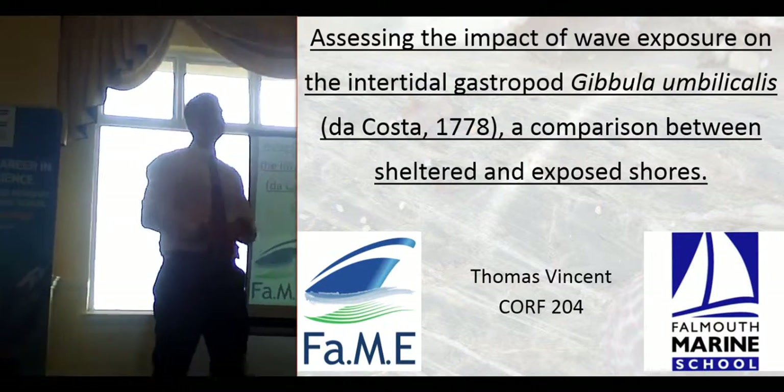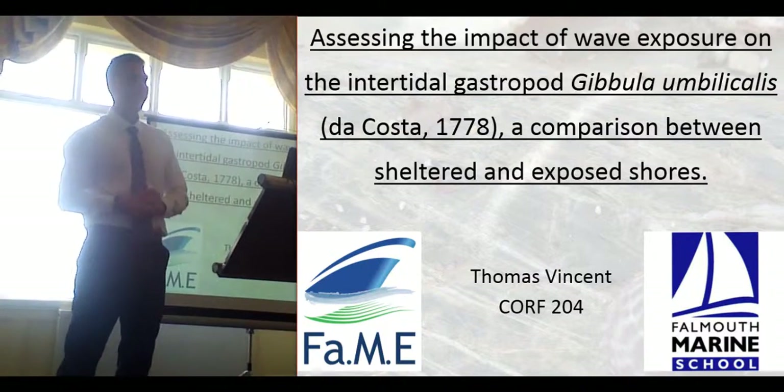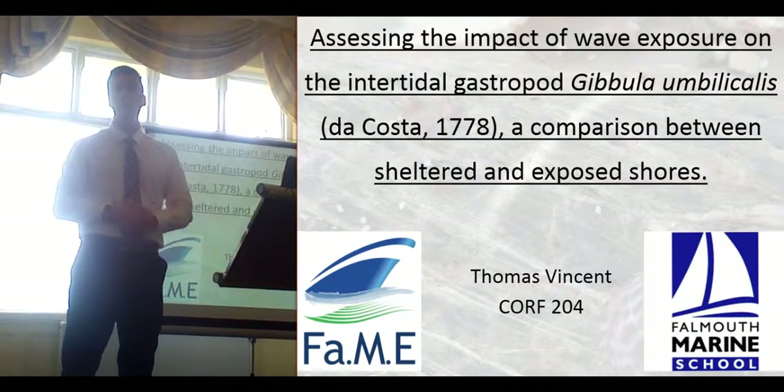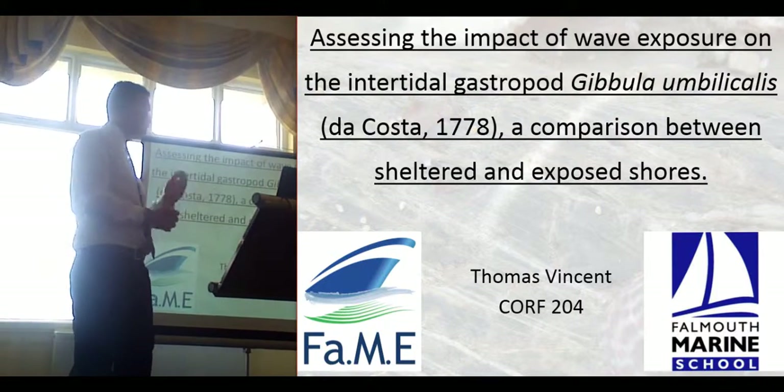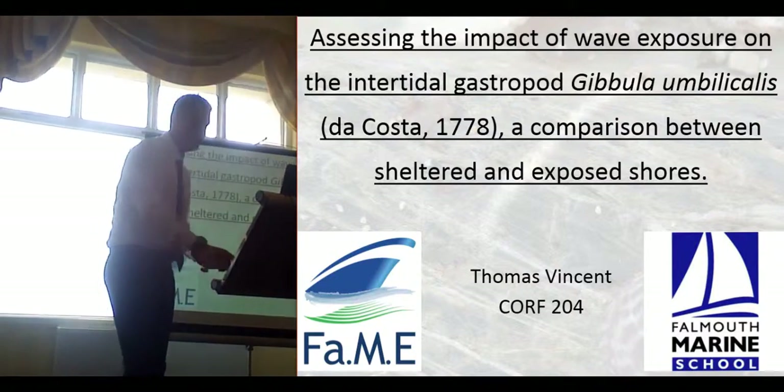Good afternoon. My name is Tom Vincent and this is my second year research project assessing the impact of wave exposure on the intertidal gastropod Gibula umbilicalis. It's a comparison between sheltered and exposed shores.